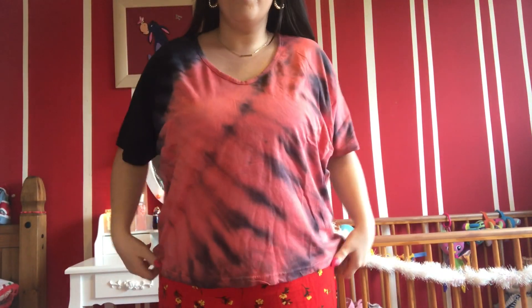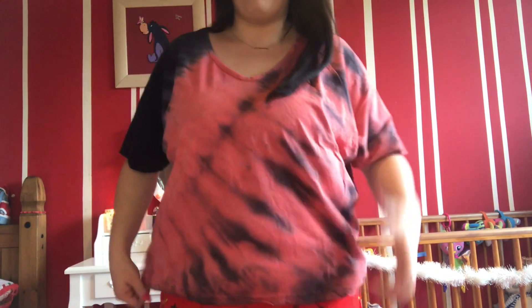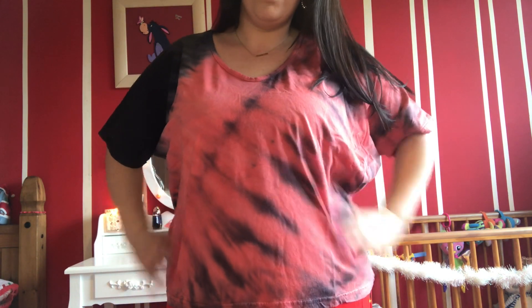Next item is the tie-dye V-neck boyfriend t-shirt. 'Boyfriend' means it's meant to be a bigger size. I got this in a 16. It looks a little cropped but that is basically the print and the V-neck. I tried it on — it looks okay but I don't think it looks better in person than online. I won't be keeping it; it's nothing amazing, it's a bit meh.